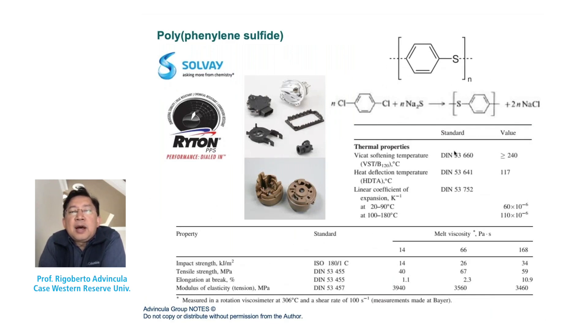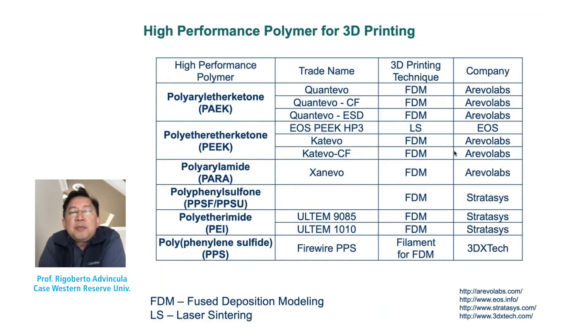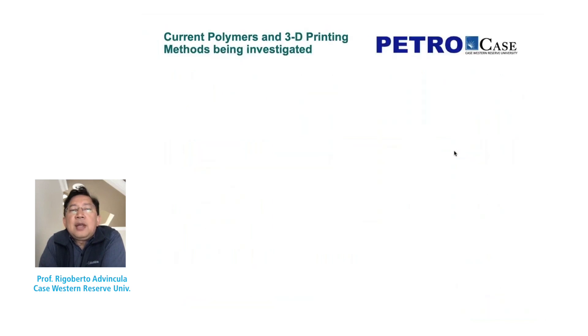Polyphenylene sulfide, sometimes sold under the name Ryton, is very useful for its low chemical activity and is very stable. Not as expensive as PEI, but very useful in terms of thermomechanical properties. In summary, whether it's PEI, PEEK, polysulfone, PAI, or PPS, there's a lot of interest in using these for 3D printing. A number of companies have been able to capitalize on and market this type of 3D printing using FDM or laser sintering.